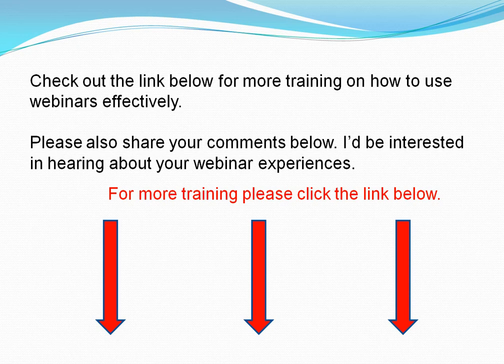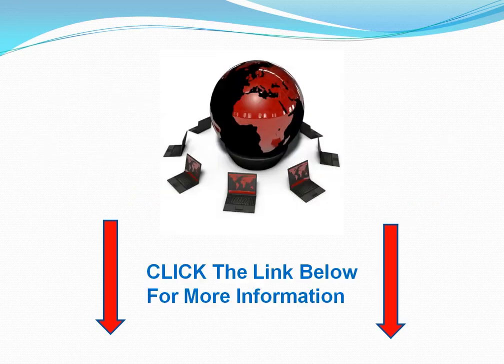Please share your comments below — I'd be interested in hearing about your webinar experiences. If you click the link below, there is some excellent training by a webinar expert. Thanks very much for your time and remember to click the link below. Bye-bye.